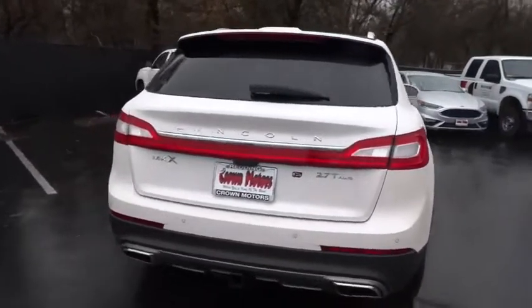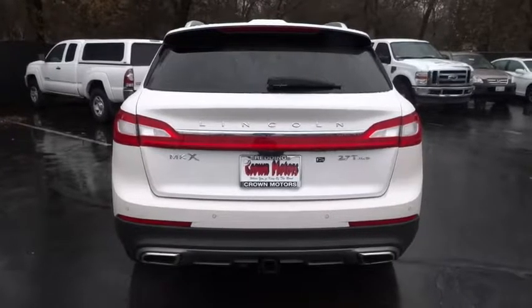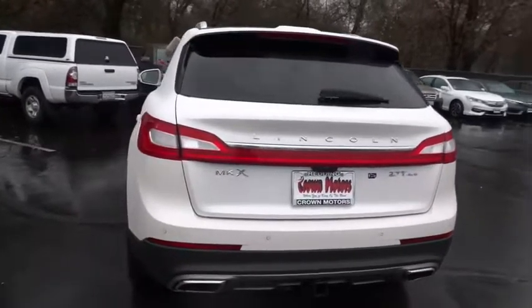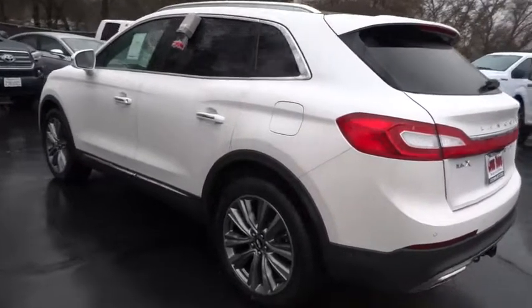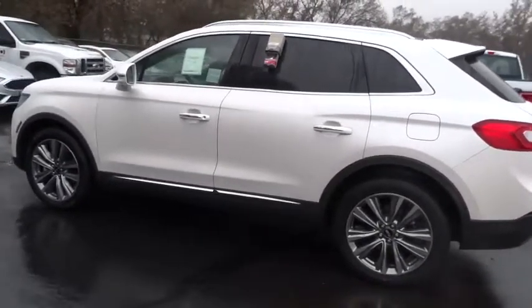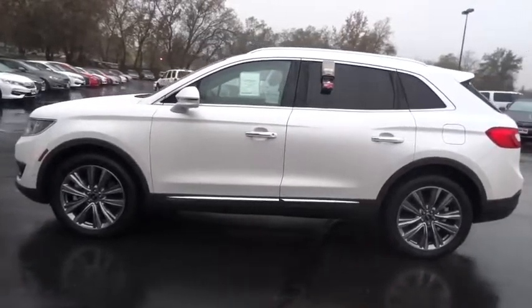Here are some of this vehicle's great options: anti-lock braking system, navigation system, remote engine start, stability control, keyless entry, traction control, air conditioning front, power steering, cruise control, anti-theft security system.